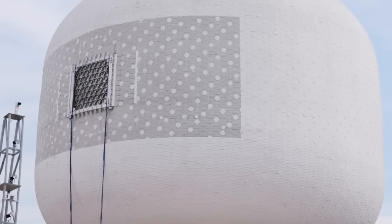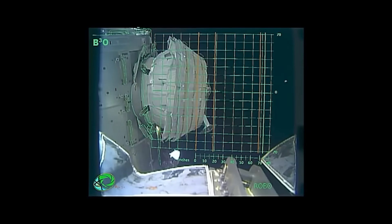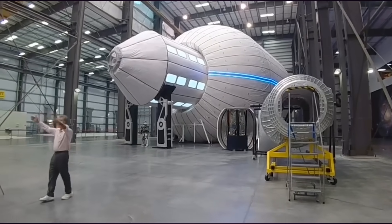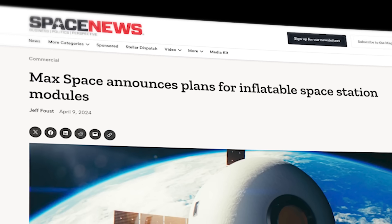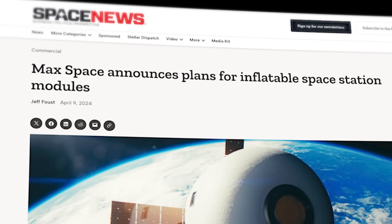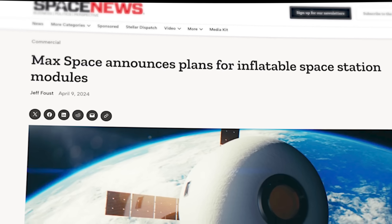Inflatables are looking to become a very competitive market in the coming years. After the original concept was proven by Bigelow Aerospace with their inflatable module on the ISS, that company folded in 2020 but left wide open a new market opportunity. We've also seen Colorado startup Max Space enter the inflatable market with their own small-scale prototype, set to launch as early as 2025 on a SpaceX rideshare mission.